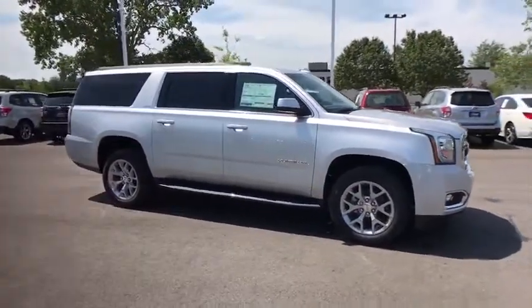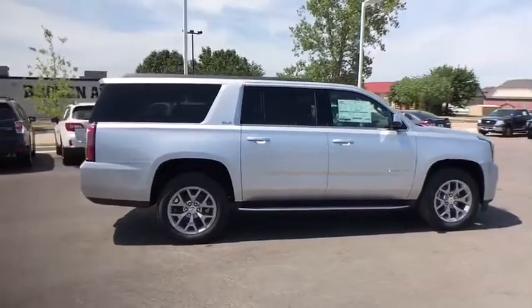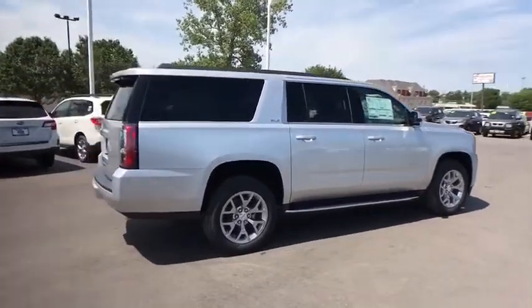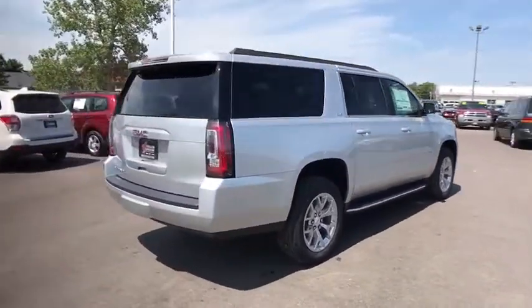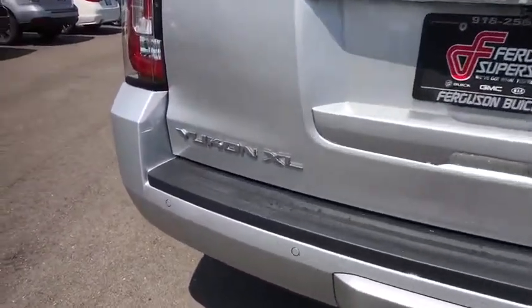Here are some of this vehicle's great options: remote engine start, keyless entry, stability control, traction control, steering wheel audio controls, anti-lock braking system, backup camera, tow hitch, power passenger seat, Bluetooth.